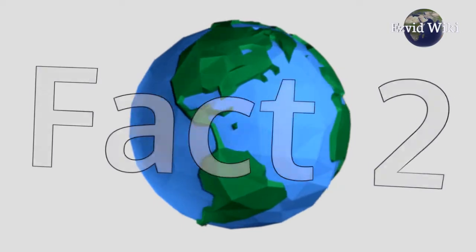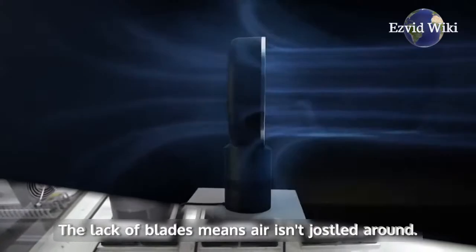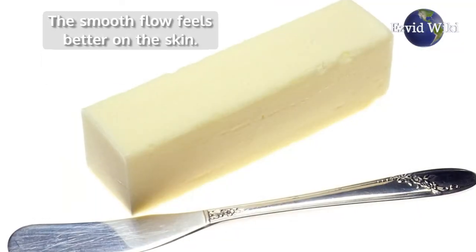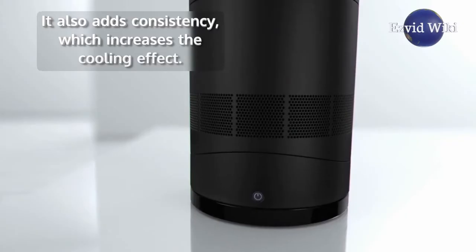Fact number 2: Airflow is more consistent than with traditional fans. The lack of blades means air isn't jostled around. The smooth flow feels better on the skin, and it also adds consistency, which increases the cooling effect.